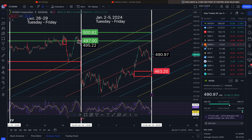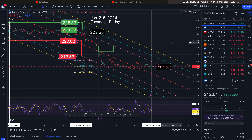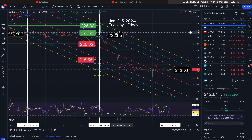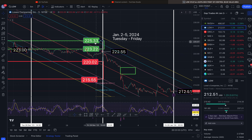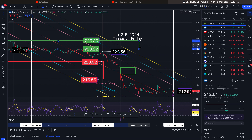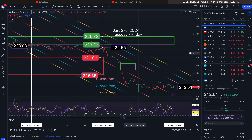The next one is Lowe's. We ended the week at $212.51 — I'll go over price targets later in a separate video. The gap that I was tracking took us all the way to $225.33. It did not close — we tickled it but it did not go and complete the gap.